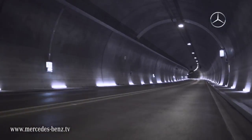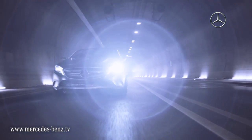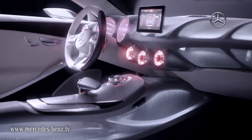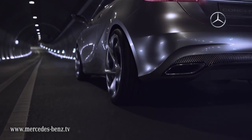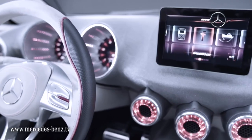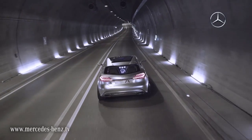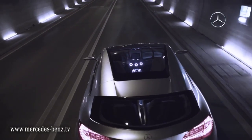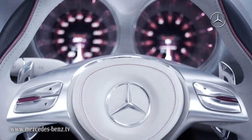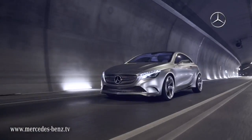Someone who sees Concept A-Class should be surprised, should think, this is not what I've expected from Mercedes-Benz. It should be something where you would think, maybe this is a car my daddy wouldn't buy, this is a car that I would buy. It's compact, it's sporty, it's practical, it works, the whole thing works. It's modern, it's very new for Mercedes and it just looks good. Come see!